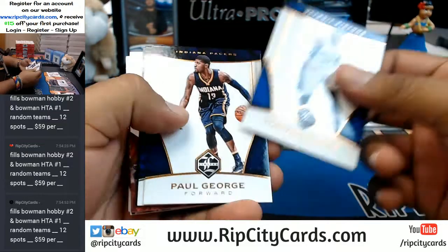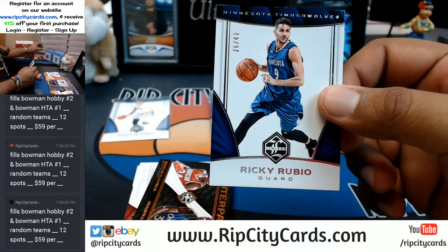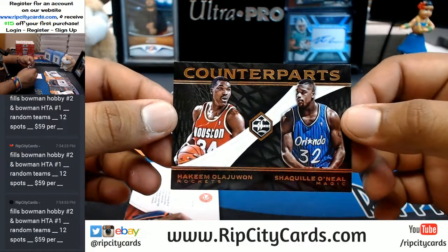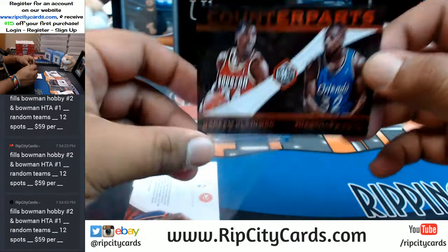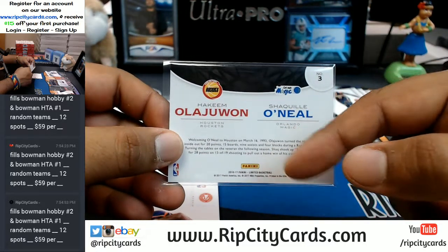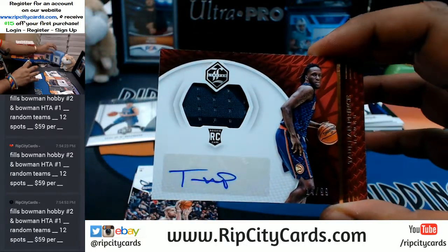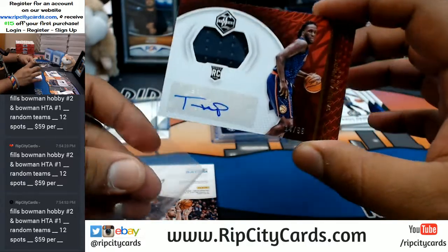Tobias Harris Pistons, Paul George Pacers to 49, Ricky Rubio for the Timberwolves. We're gonna have to random this Hakeem Olajuwon/Shaquille O'Neal Counterparts insert — we'll do left and right at the end of the break. Torian Prince with the two-color patch for the Hawks numbered to 99 — very nice.